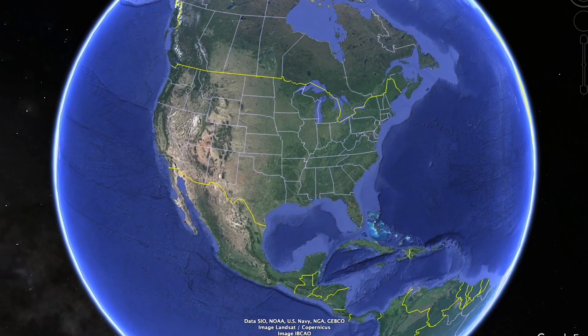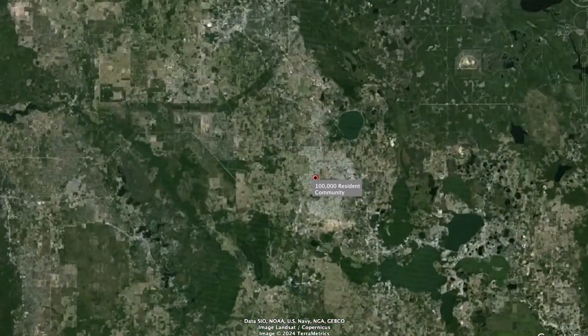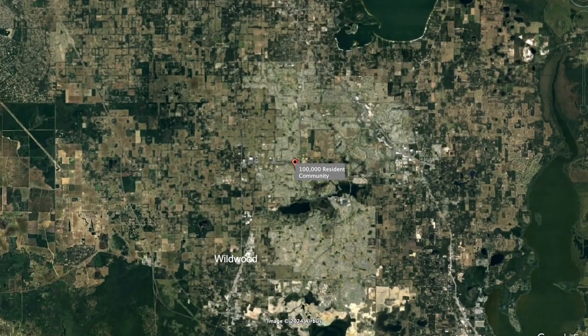My name is Lanny Park. I'm a project manager for a major commercial and real estate developer in Central Florida. The size of the community is roughly about 100,000 plus people. It's a master plan community here in Central Florida. We have commercial development, lots of residential development, and a lot of mixed use as well.